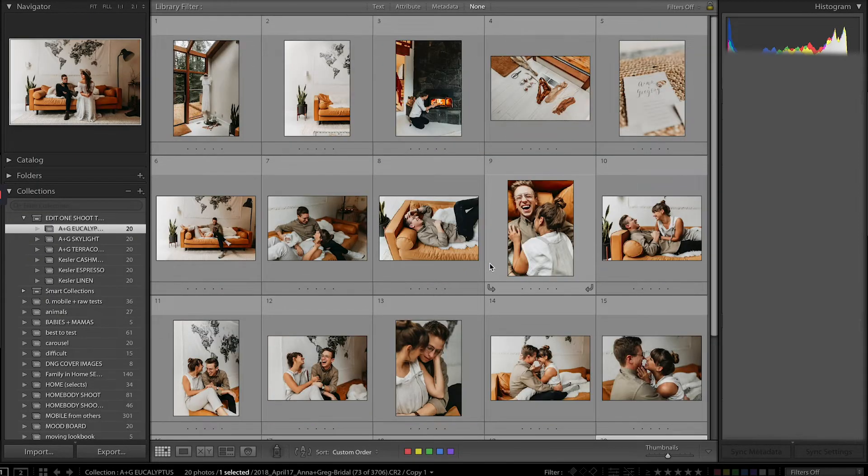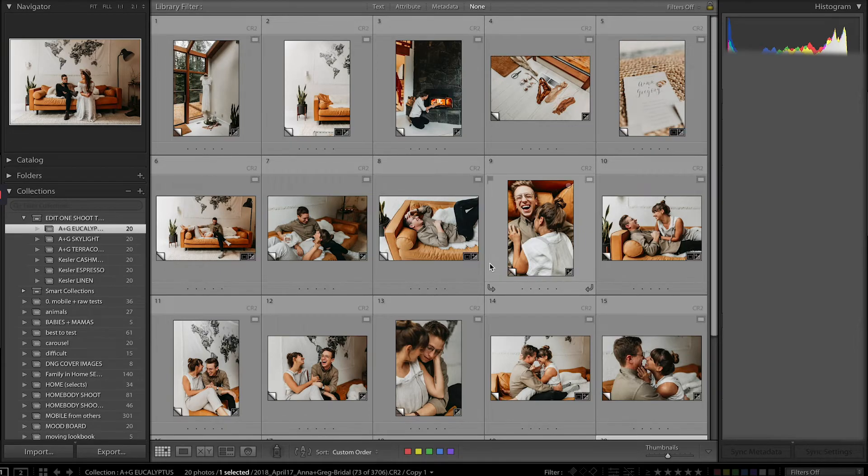Eucalyptus is done. I am actually shocked at how much I liked that. I really, really like the vibrant feel in this particular context — because we were in the woods, because there's that beautiful caramel color couch. I feel like it was actually really fitting, and it would make a lot of sense if you wanted to edit in this style for your clients for a shoot like this.